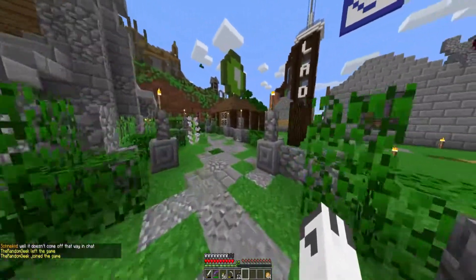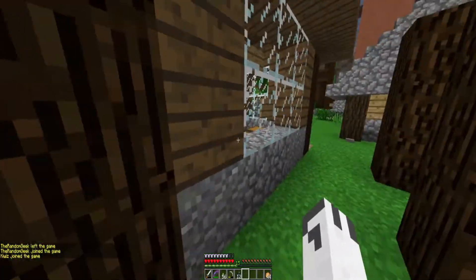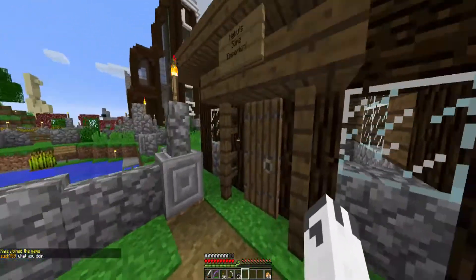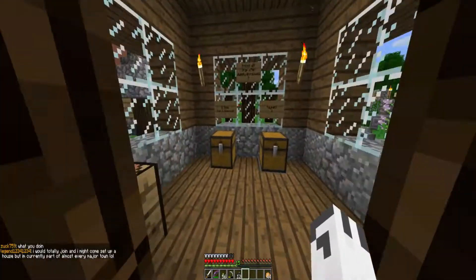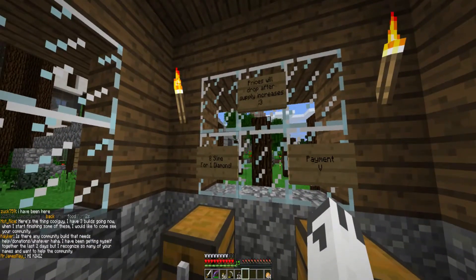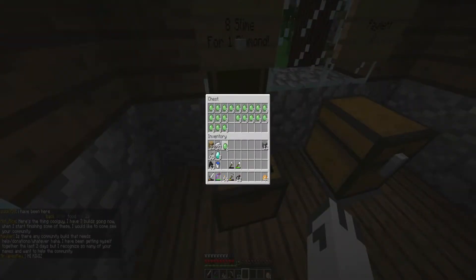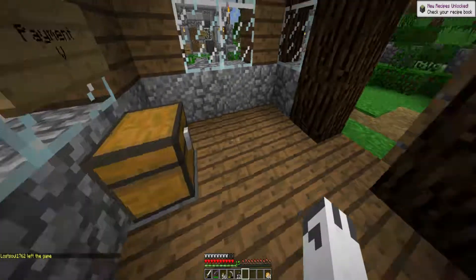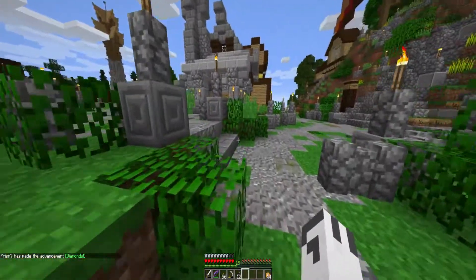Hopefully they have some in stock — they did earlier when I came over here, but I didn't have my diamonds with me. This is Niku's Slime Emporium. We have eight slime for one diamond — we'll take eight of them. Go ahead and set the payment. All right, we have slime. Now let's go get some string and make a lead.